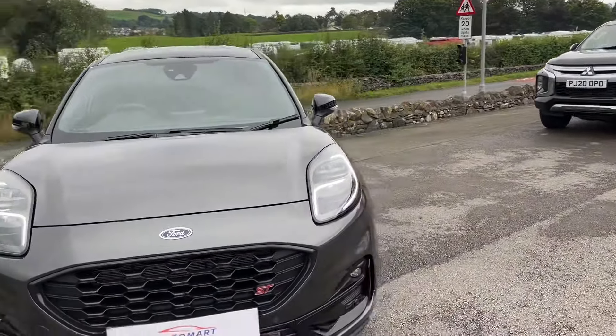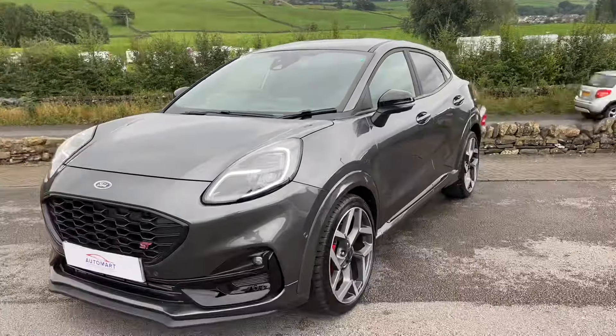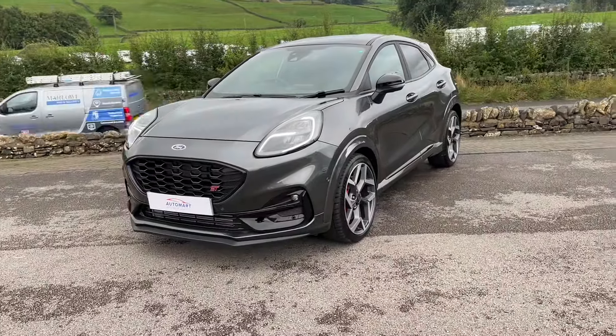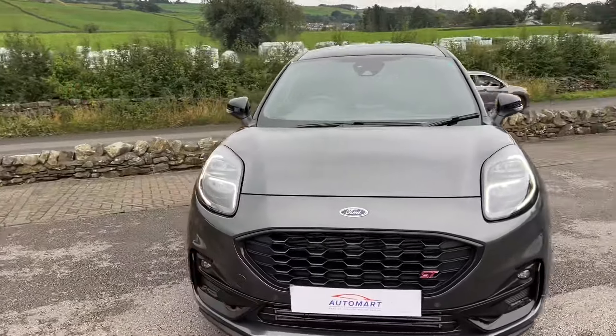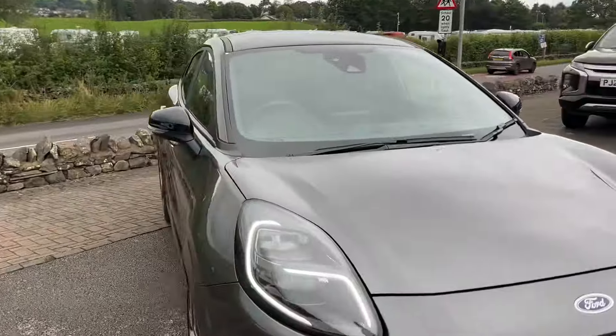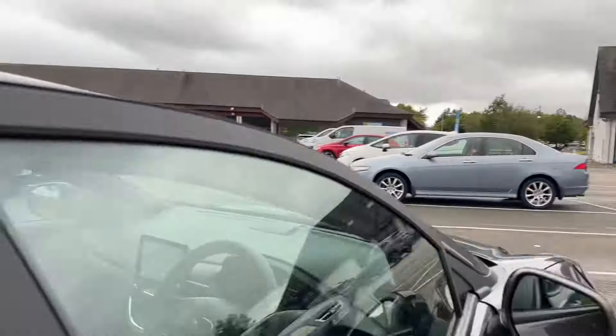This one was registered on the 1st September 2022, so it's on a 72 plate — it's just turned two years old, so it's still under Ford warranty, with almost a year of warranty left, which is great. Lovely vehicle — front and rear sensors, rear camera.